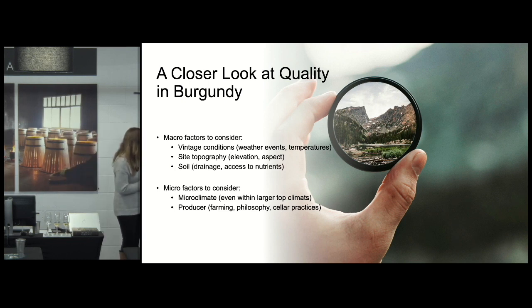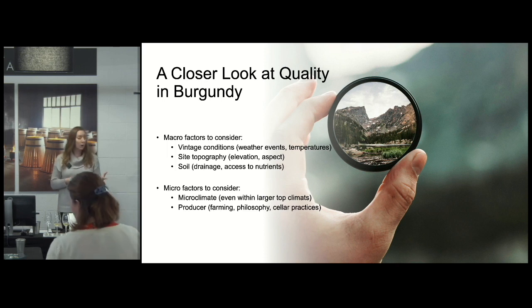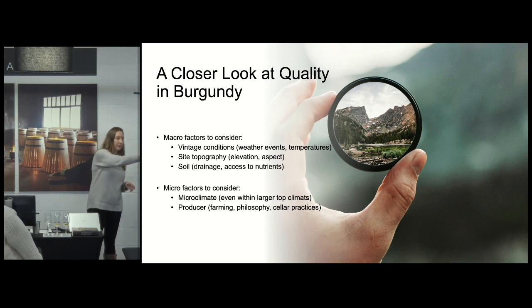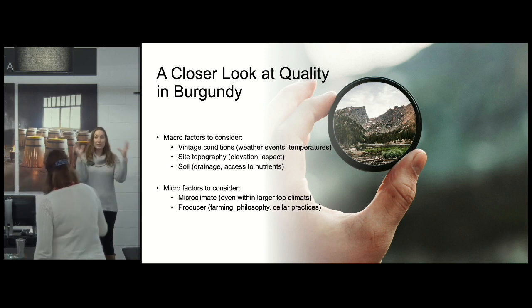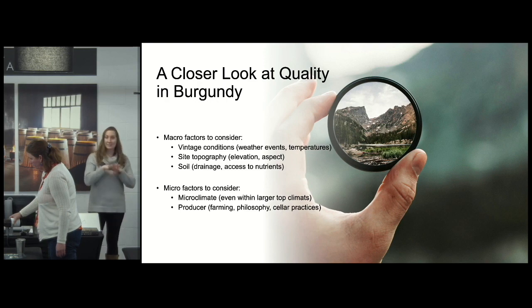Micro factors to consider include microclimate. Even within top appellations like Clos de Vougeot, which is quite large, depending on where your plots are you get a different style and different quality. The same applies to the Hill of Corton — it's a massive hill spanning from Pernand-Vergelesses all the way to Aloxe-Corton and Ladoix-Serrigny, with Chardonnay and Pinot Noir planted on many different soils. Depending on the producer, that Corton-Charlemagne is going to taste very different.